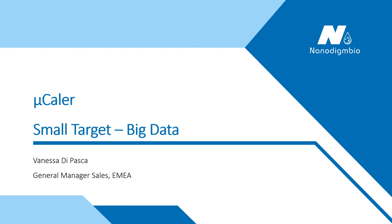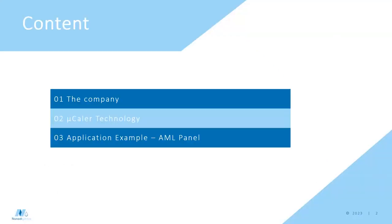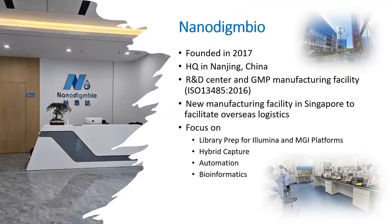Thank you very much and thank you for joining my talk today. I'm going to start by giving you a quick overview of our company — I'm assuming no one has heard about MonoDyme Bio before — showing how our technology works, what makes the difference, and giving you an application example using our AML enrichment panel. We're headquartered in China and just recently started sales in the wider world.